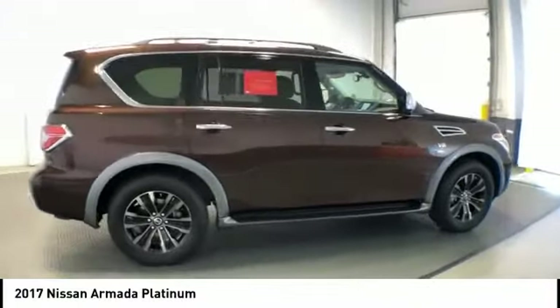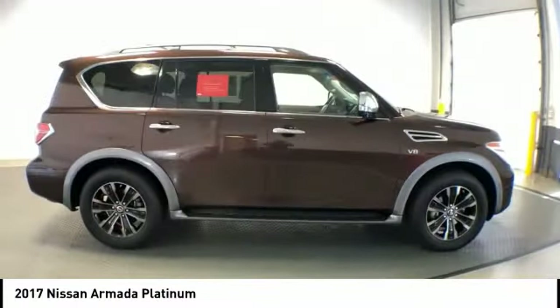This vehicle has less than 25,000 miles. Here are some of this vehicle's great options: lane departure warning,